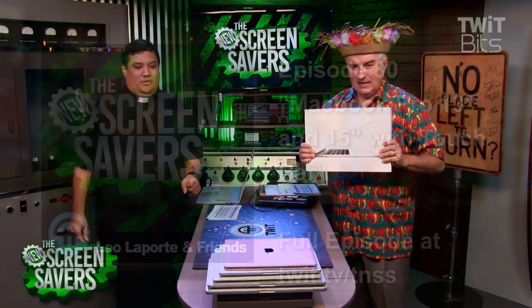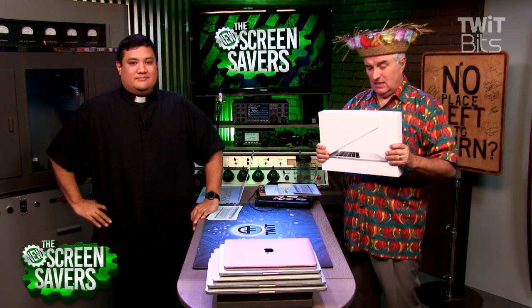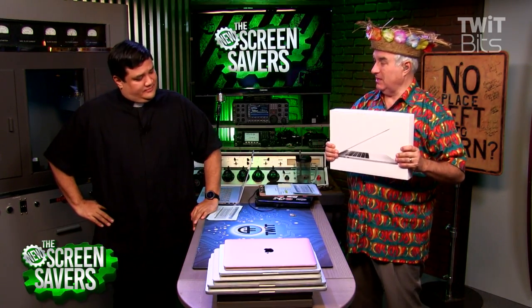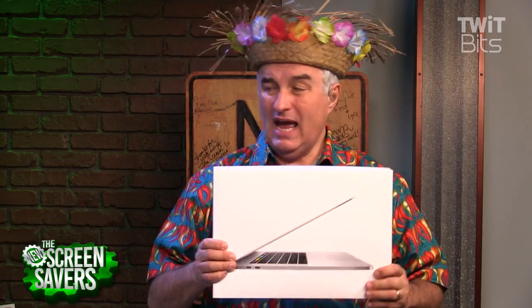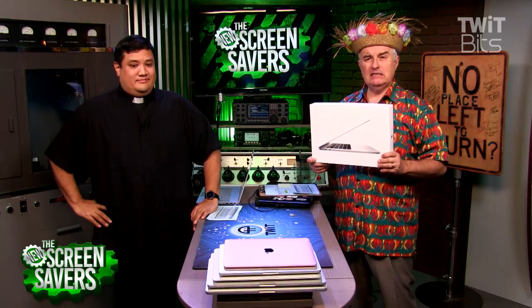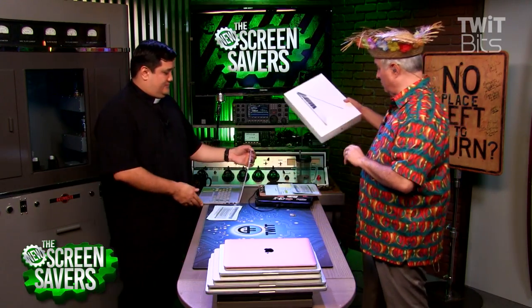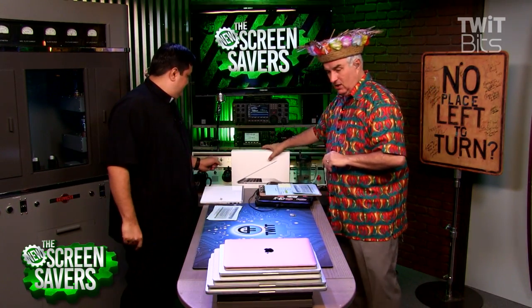This is the new MacBook Pro. It's here — we've been waiting for it. Apple announced this in October and just started shipping this week. We were able to go to the store and pick one up on Tuesday, November 15th. We got two so you could take a look at them.